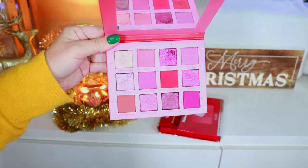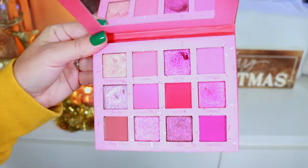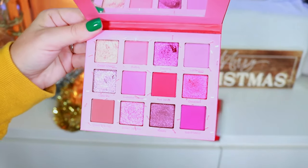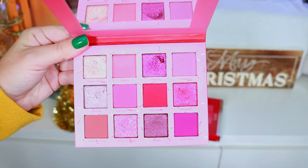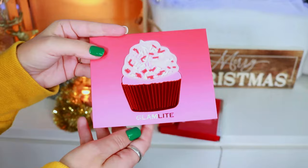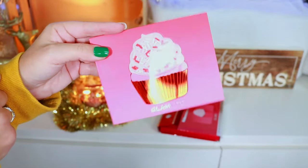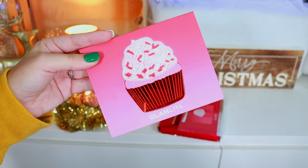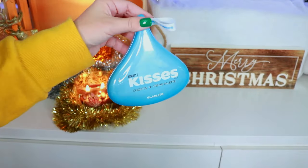The Red Velvet Palette doesn't really scream red velvet with the color scheme but it's a really beautiful palette. I think this was the only thing they launched in that collection besides a lipstick. It was a really fun review for me because I got to have a red velvet cupcake, which is one of my favorites.